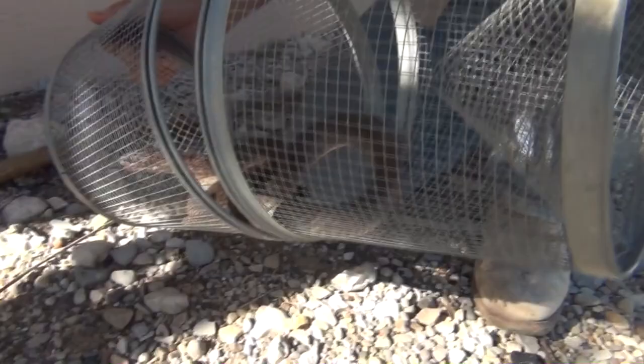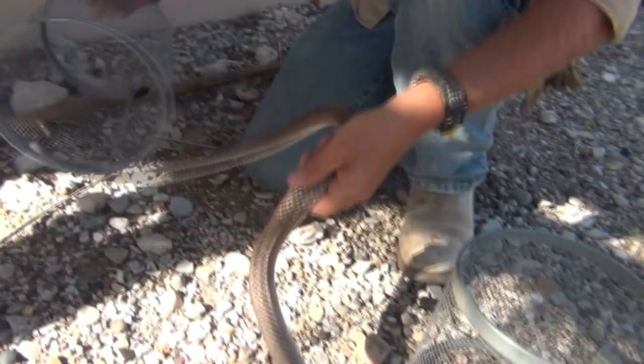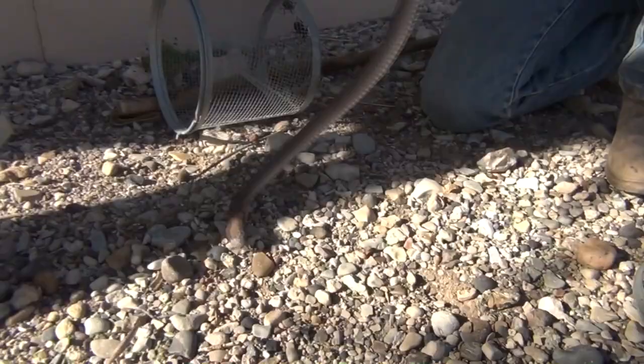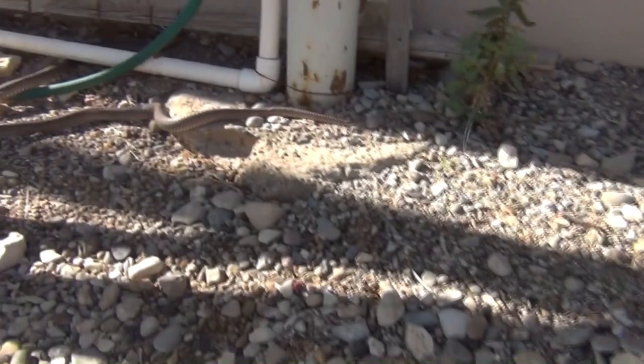That's why we use these traps. Today he just wants to get away. A lot of these guys will actually come back on me and try and strike me, attack me, chase me. Go ahead and let him go.